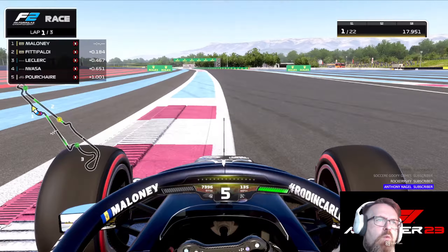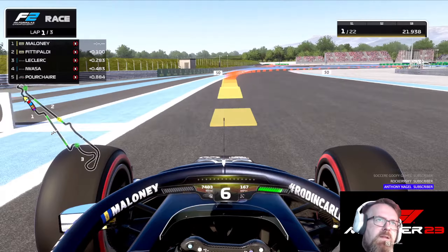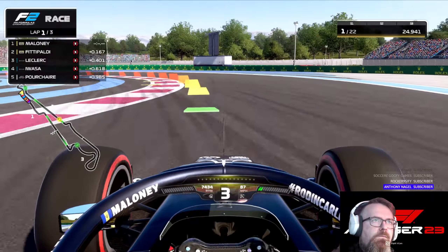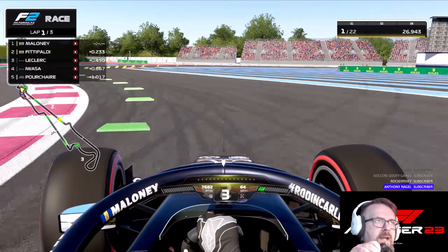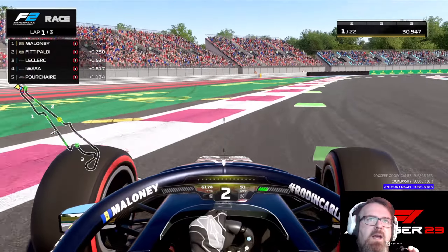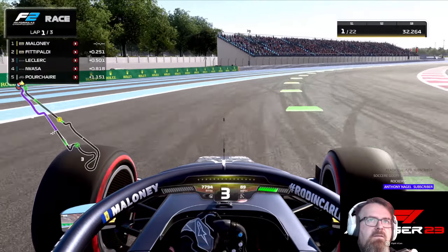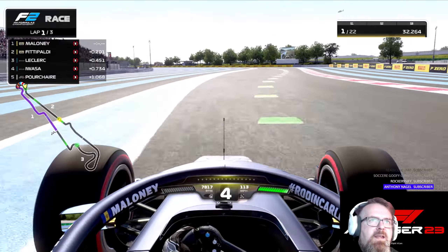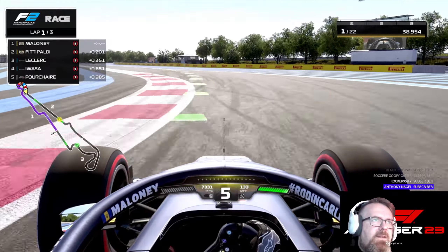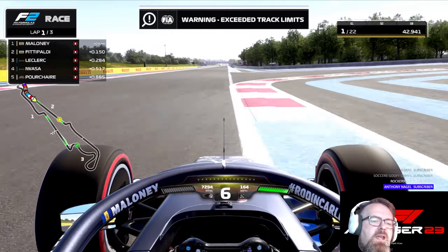Turn one is real tricky with no line — it's blind. And considering all the other circuits we've run and I've complained about understeer, this circuit, even though the downforce is quite high, understeer is not really a problem.